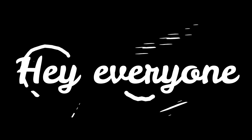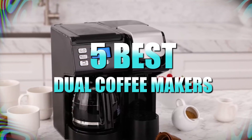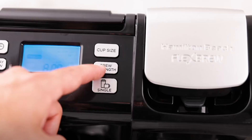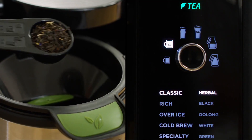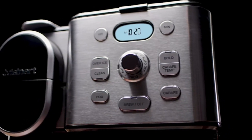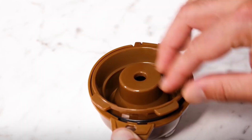Hey everyone, in this video we will look at the 5 best dual coffee makers available on the market today. We've compiled this list based on performance, safety, and price. If you want more information on the products and to get the most updated prices in real time, be sure to check the links in the description below, as these items might just surprise you with unexpected discounts. Now let's get started.